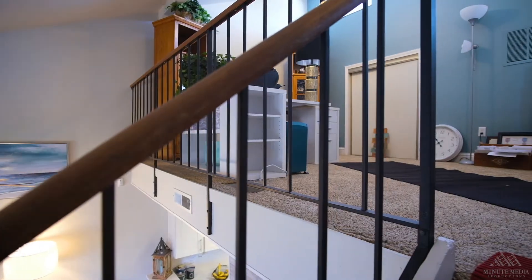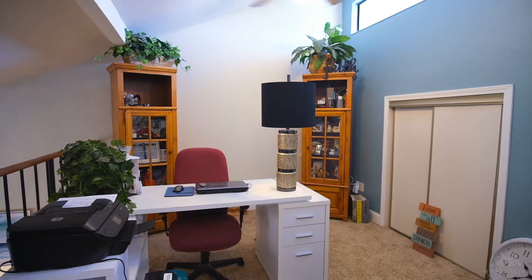At the top of the stairs, you'll find an open loft. This is a perfect space for an office or a recreational area, and it leads you right into the second master suite.